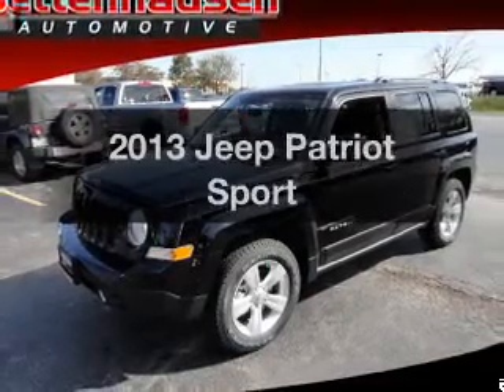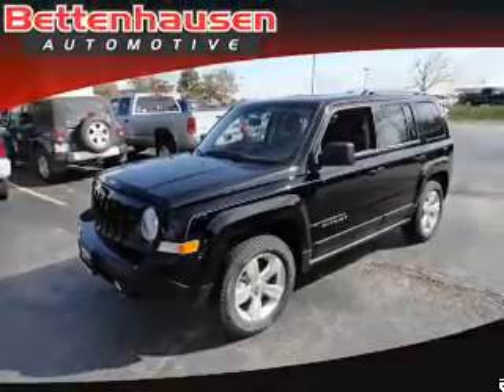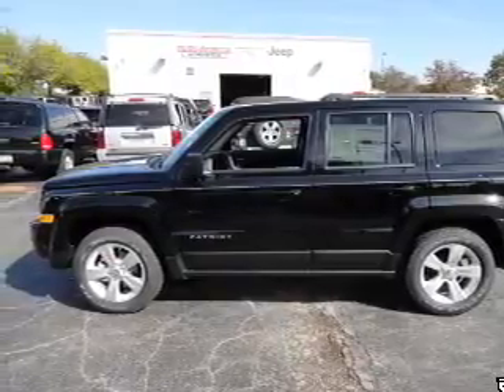Introducing the 2013 Jeep Patriot — everything you need under one roof with this great vehicle. With an efficient four-cylinder engine, the powertrain includes front-wheel drive that responds smoothly to its automatic transmission.